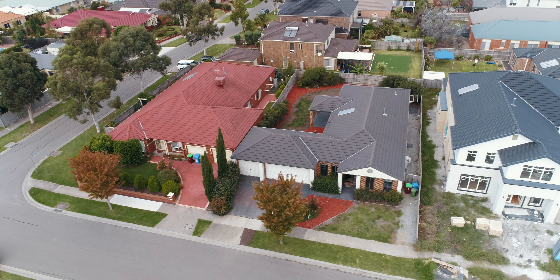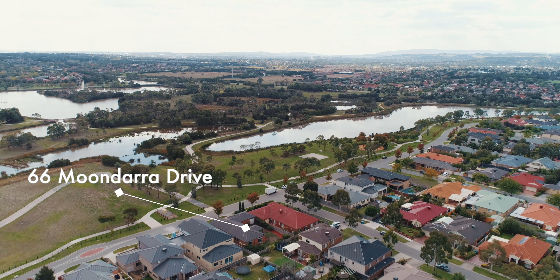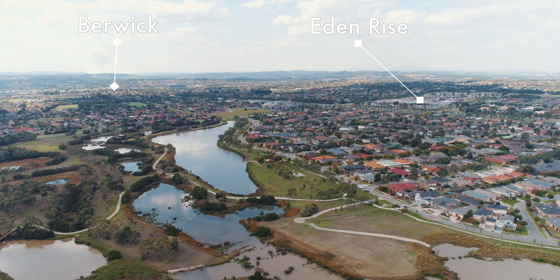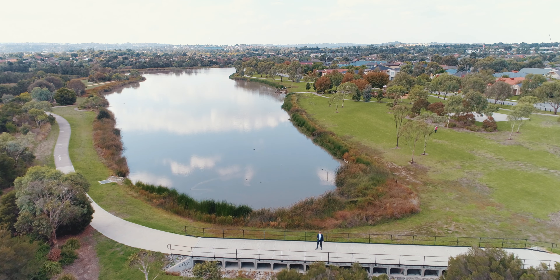Welcome to 66 Mundaro Drive. You can see the extensive network of lakes here that runs through all the way to Berwick Springs. The walking tracks — there are people running and walking all the time in this area. We've got a children's playground just here.